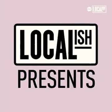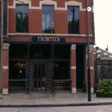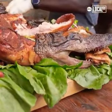My name is Brian Jupiter and I'm the chef owner of Frontier in Wicker Park, Chicago. Frontier is known for its casual atmosphere as well as the whole animal service. We've become the place to go for your large format wild game and meat selections.